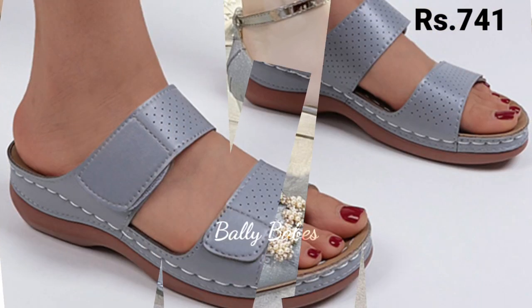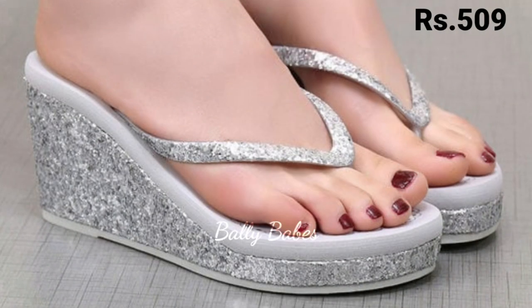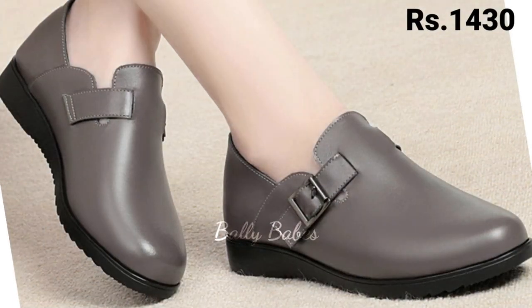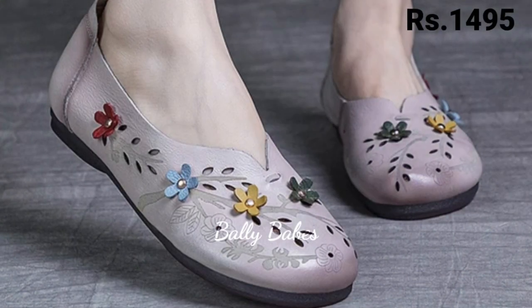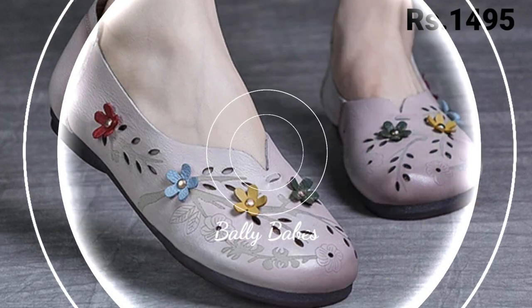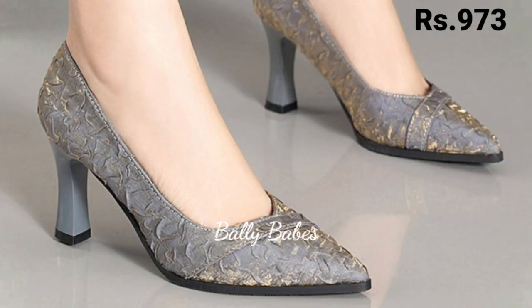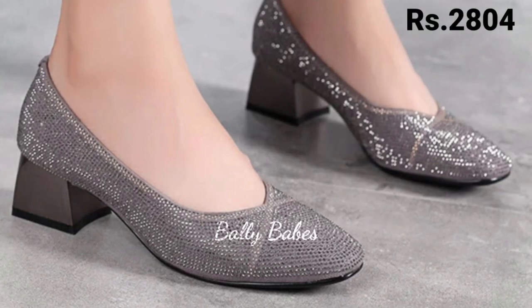Now let's talk about how you can purchase these beautiful designs. If you want to place an order, there is a purchase link given in the description box below. Simply click on the video title and scroll down — you will see a blue colored link which is the purchase link. When you click it, you will be redirected to the website where you can easily place an order from any country at any time. Cash on delivery is also available.